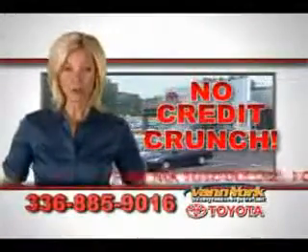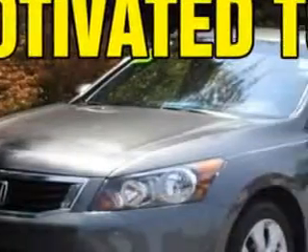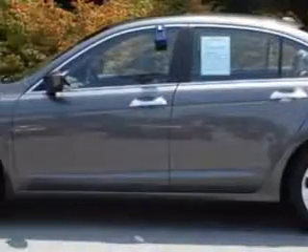There's no credit crunch at Vann York Toyota — millions of dollars to lend. Check out this polished metal metallic 2010 Honda Accord, equipped with a six-cylinder engine and an automatic transmission.